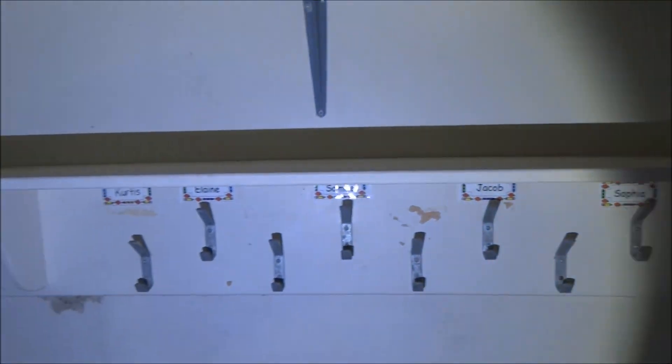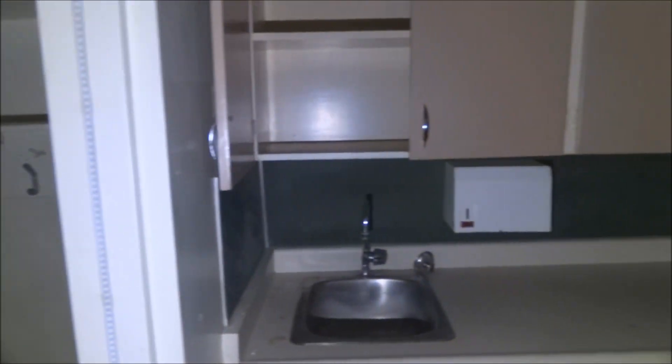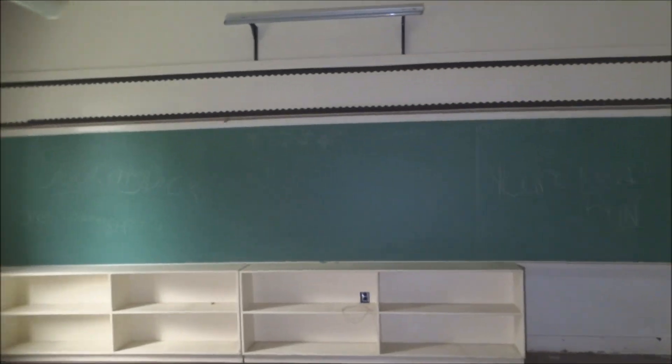Oh, the little coat hooks with the names still on them. I think I missed something here — it's another room with coat hooks. These basically all look the same.